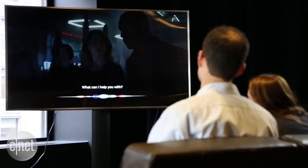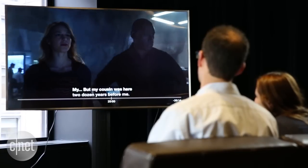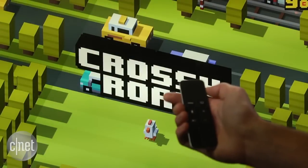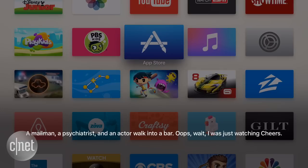What did he say? You can also launch apps, or even get Siri to tell you a joke. Although unlike on iPhones, and unlike Alexa on Fire TV, Siri on Apple TV doesn't speak aloud.